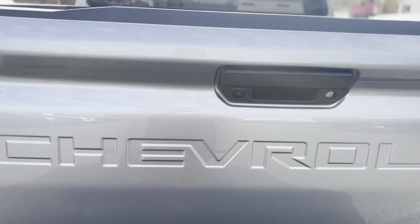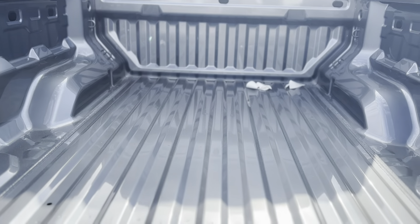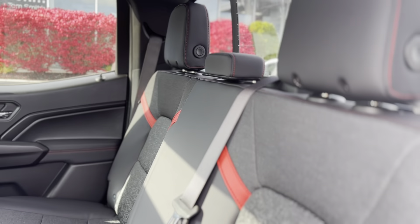With its bold sterling-gray metallic exterior, LED lighting, and red recovery hooks, it's built for adventure. While inside, the heated front seats, dual-zone climate control, and sliding rear window offer comfort and convenience.